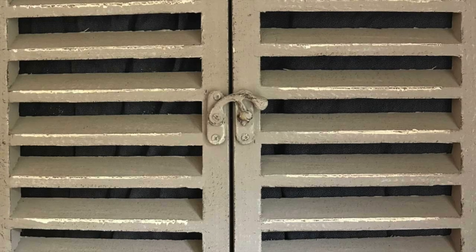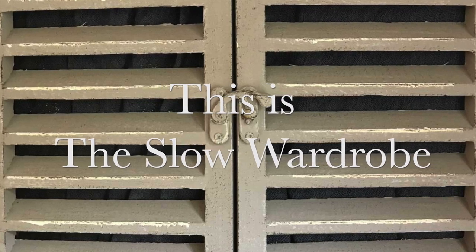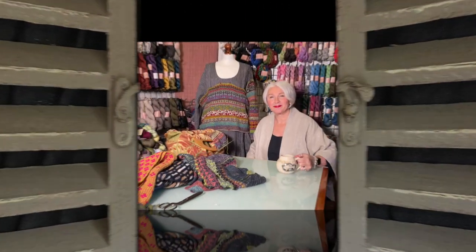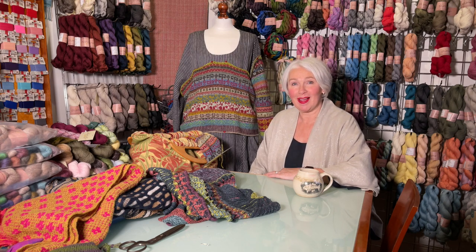I aim to motivate and inspire viewers to enjoy the clothes they wear as an expression of their personality and their beliefs. This is The Slow Wardrobe. Come and have a look. Hello, welcome to episode 58 of The Slow Wardrobe podcast.